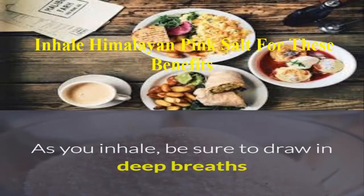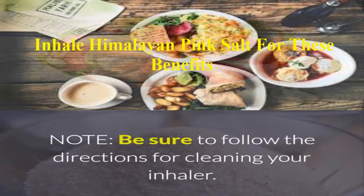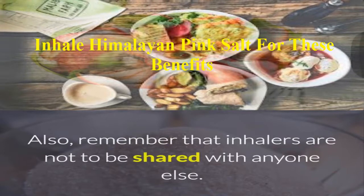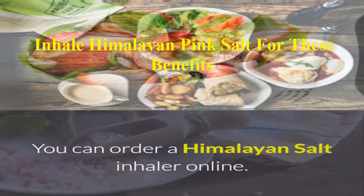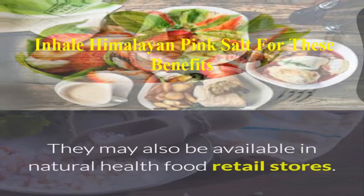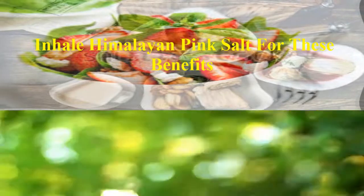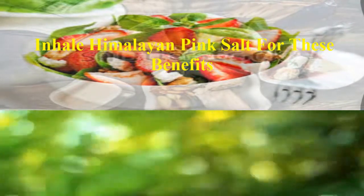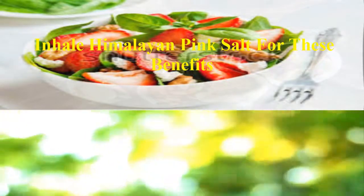As you inhale, be sure to draw in deep breaths. Be sure to follow the directions for cleaning your inhaler, and remember that inhalers are not to be shared with anyone else. You can order a Himalayan salt inhaler online; they may also be available in natural health food retail stores. If you liked the video, give it a thumbs up and share it with your friends. For more recipes and tips, subscribe to the channel.